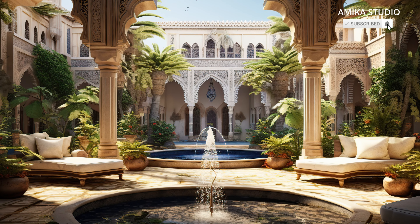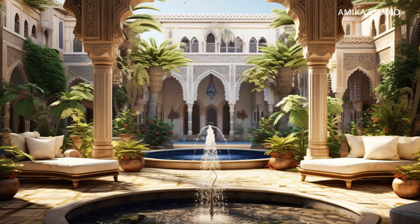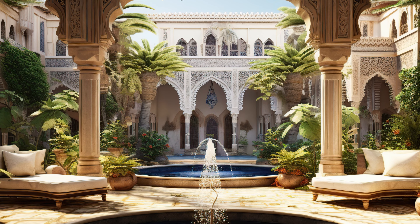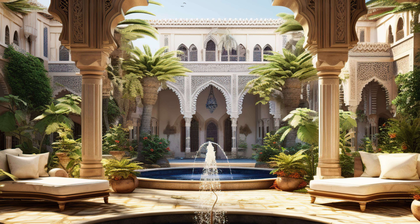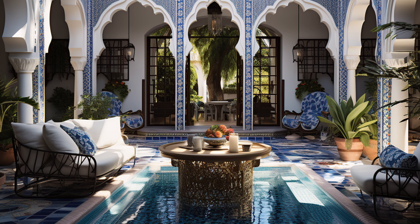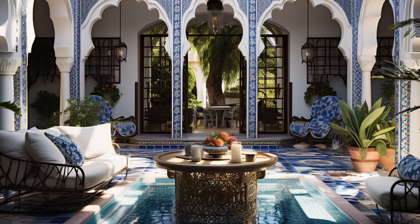The play of light and shadow within the courtyard is carefully considered. Architectural features like Mashrabiya screens and strategically placed windows and openings allow for the modulation of light, creating a visually dynamic and ever-changing atmosphere.